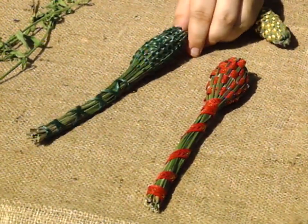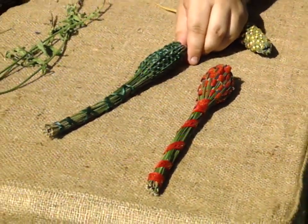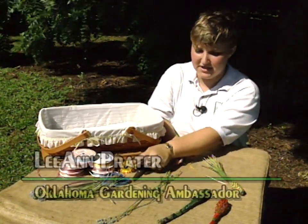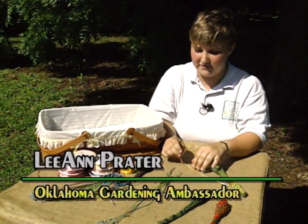These are lavender wands — some people refer to them as lavender bottles. What you need to get started is ribbon, an eighth inch to a fourth of an inch wide, a pair of scissors, and of course lavender. You may also want to use a yarn needle to help with the weaving.